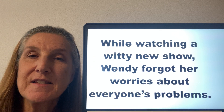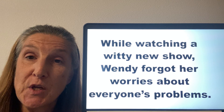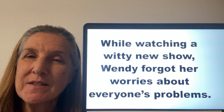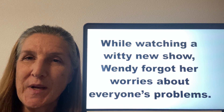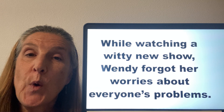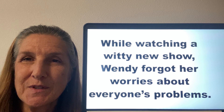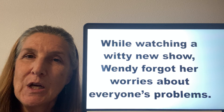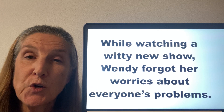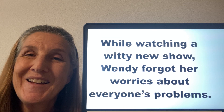Our next sentence focuses on the W sound, whether from a W, a WH, or an O. Again, I'll read it once, we'll read it together, and then you read it. While watching a witty new show, Wendy forgot her worries about everyone's problems.